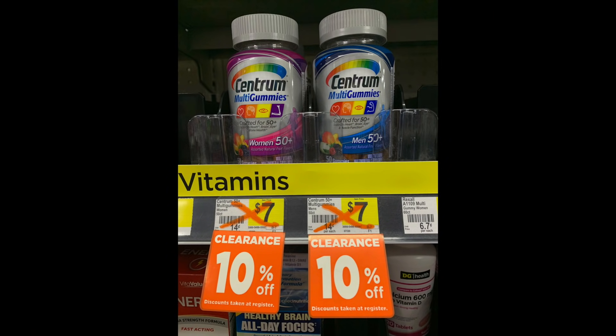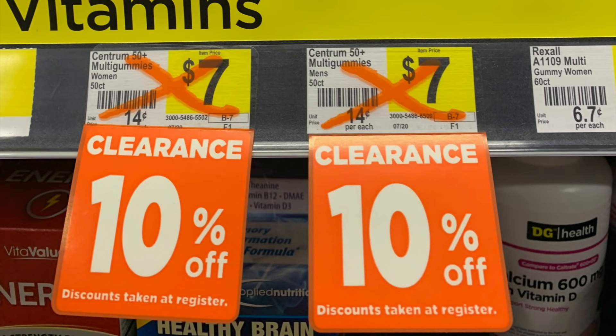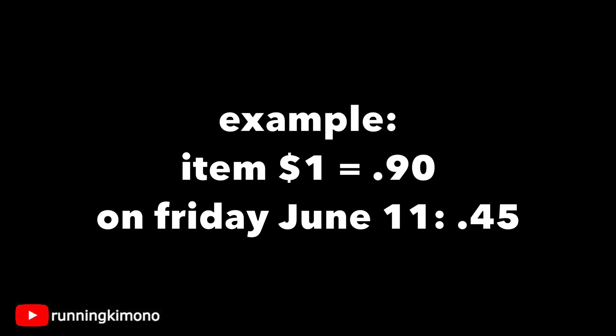Now we're going to be talking about POG, which is planogram. So those clearance tags that say 10% off — that is what we're talking about for part of this video. These right now, up until Friday, are 10% off. And once it hits Friday, it'll be an additional 50% off with the clearance event. So specifically, if an item is a dollar from Sunday to Thursday, it's 90 cents. Once the clearance event starts, 50% of 90 cents is exactly 45 cents. Hopefully that's crystal clear.